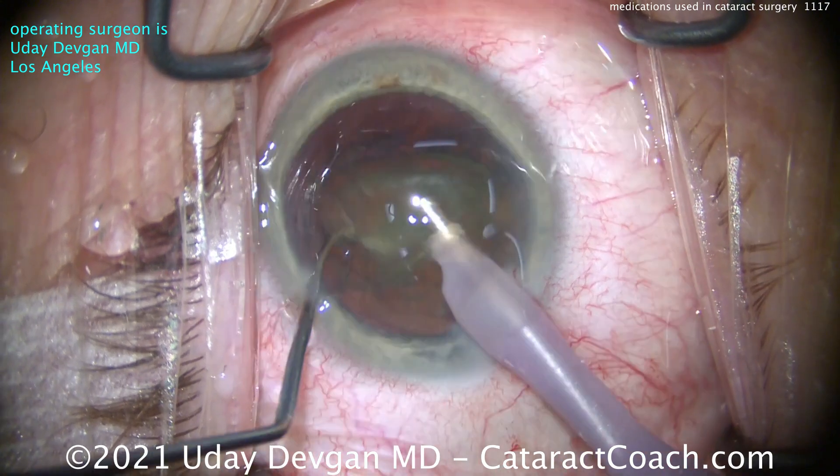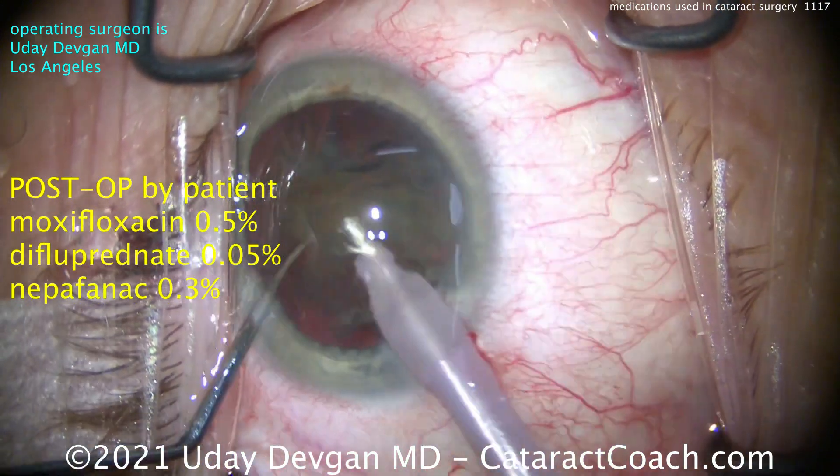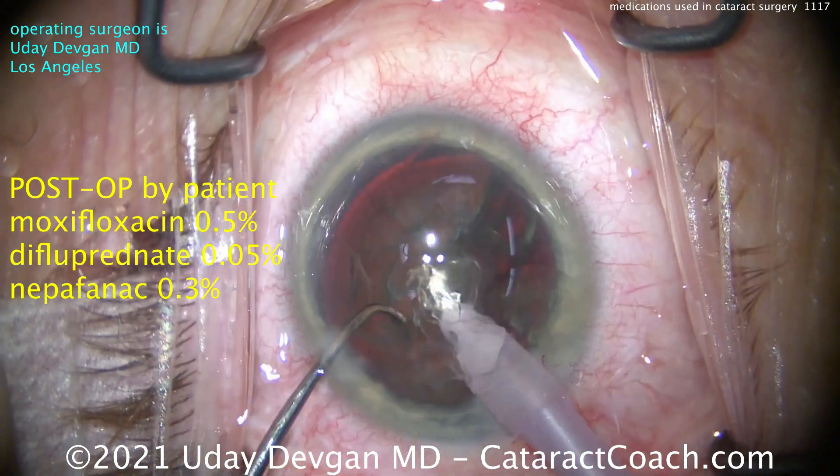We're making short work of that nucleus — looks great. At IV, sometimes the patient will get a little more medicine — a little more Versed, or they can get some fentanyl or alfentanil.